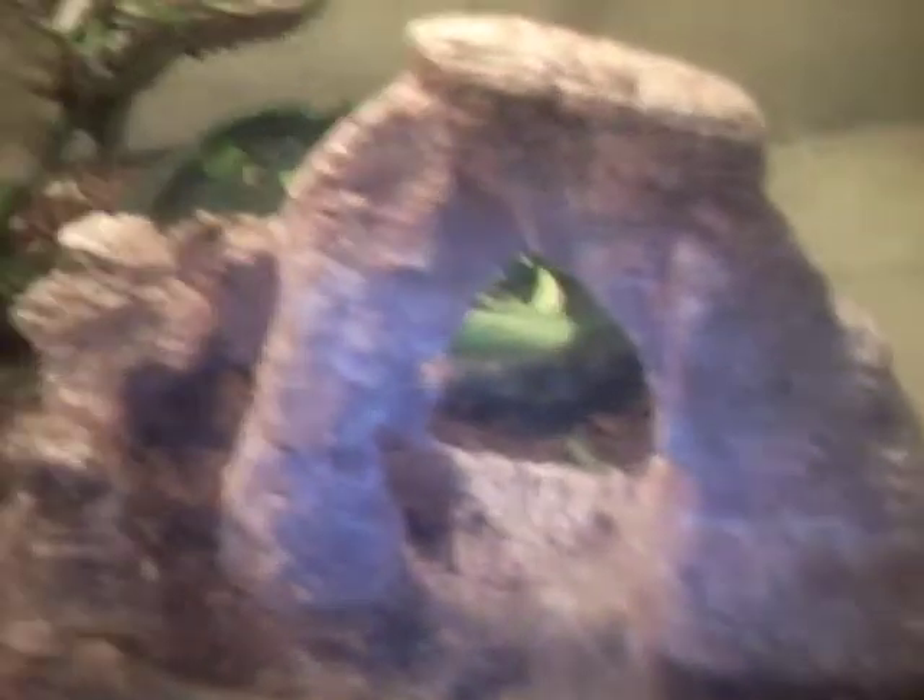He's in a 55 gallon setup. He's got a UV bulb that's turned off right now, two regular bulbs, and a heat bulb. Looks like about a three quart water dish. He's got his little decorations.